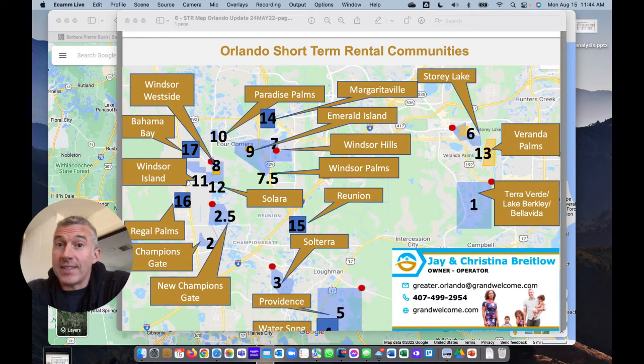Hey, where do I invest to get the best return on investment in Orlando? I get that question all the time. My name is Jay Brightlow. I'm the owner-operator of Grand Welcome right here in Greater Orlando.